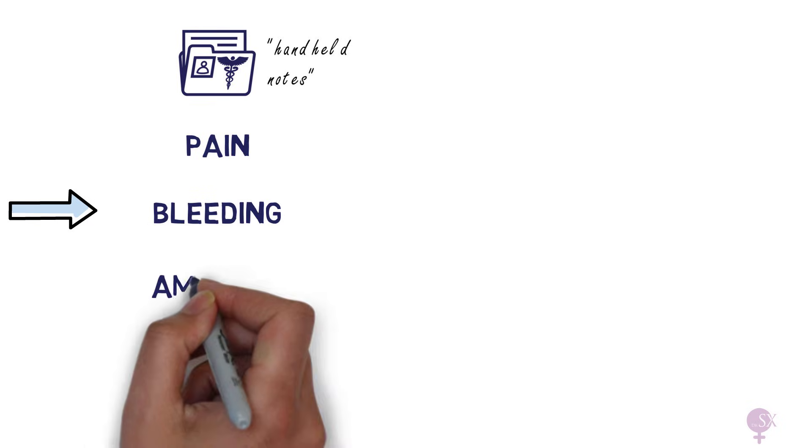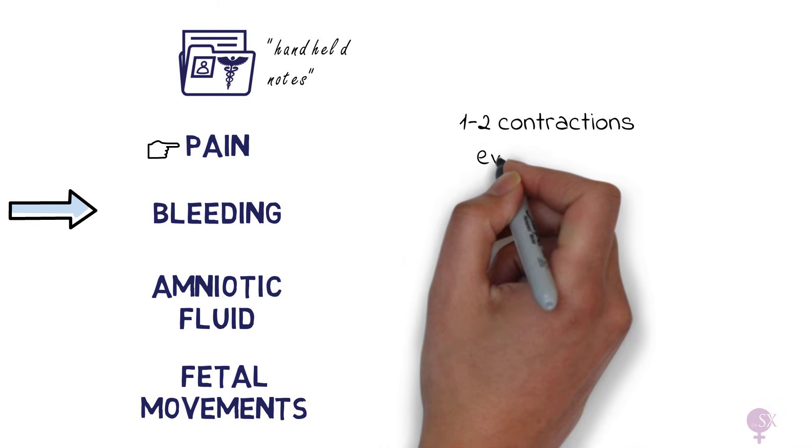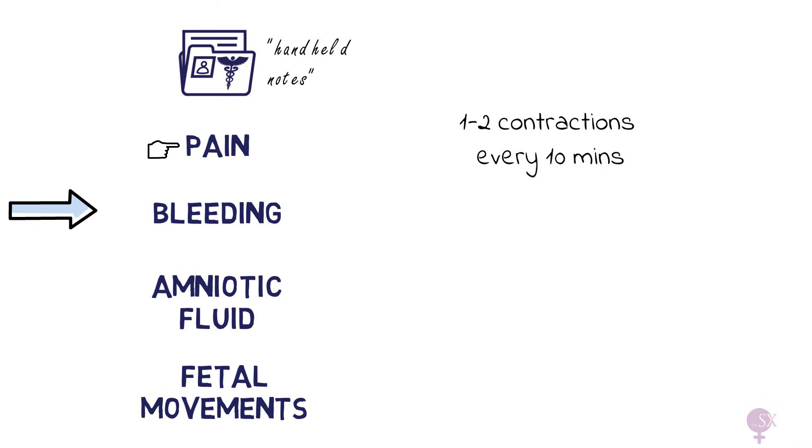In general, on labor ward it's always important to ask questions based on the following: pain, bleeding, amniotic fluid, and fetal movements. First, pain - does she have any contractions? How intense are they? Has she taken any pain relief? Is she coping? Mrs. Smith told us she has one to two contractions every 10 minutes and has had no pain relief so far.